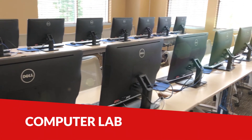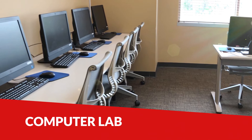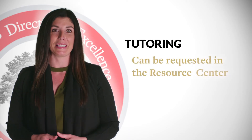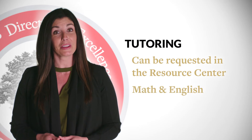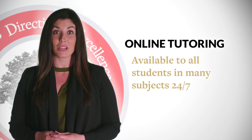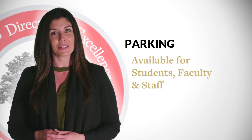A computer lab and study cubicles are available that are Wi-Fi ready if you choose to bring in a laptop. Tutoring can also be requested in the resource center, particularly for math and English. Online tutoring is available to all students in many subjects 24-7. Parking is available for students, faculty, and staff.